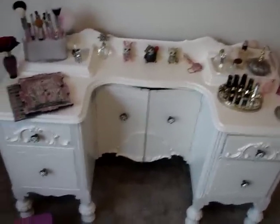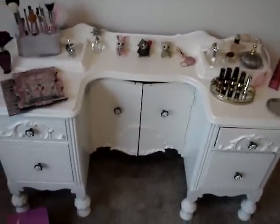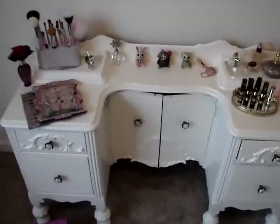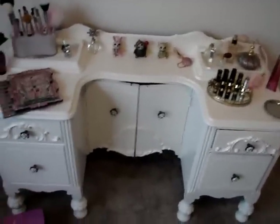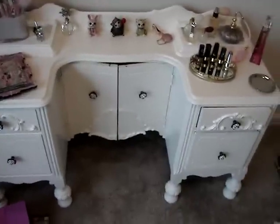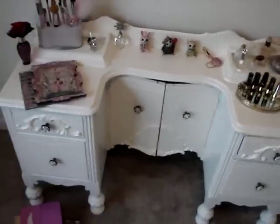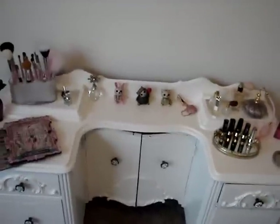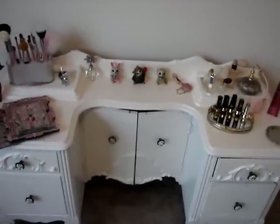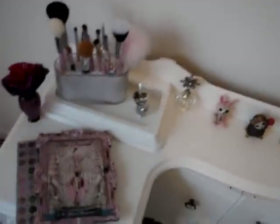I decided to do an updated vanity video. It's not completely done but this is what it looks like so far — it's been painted. We still have to finish the mirror, and also do a little fixing of the drawers because they aren't closing as they should, just because of it being painted and being really old. How I have it set up isn't going to be precisely how I'm going to keep it — I just haven't decided. It's kind of cluttered right now.